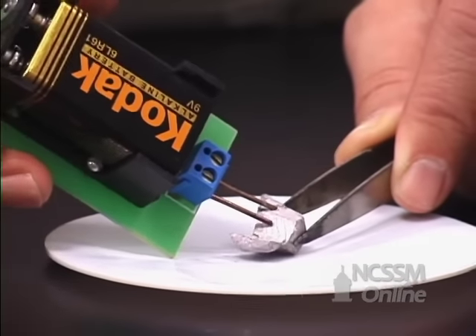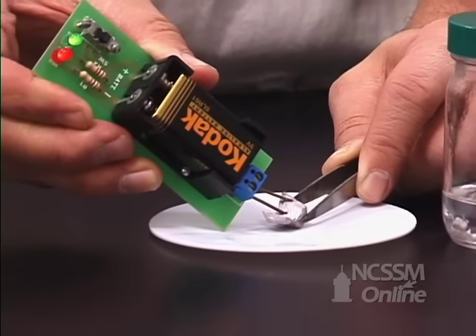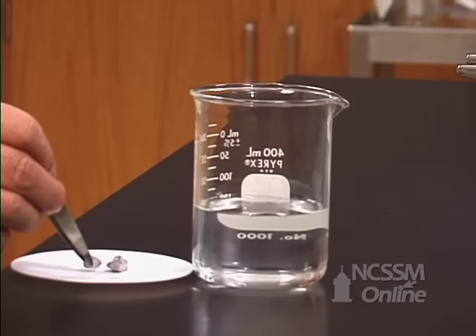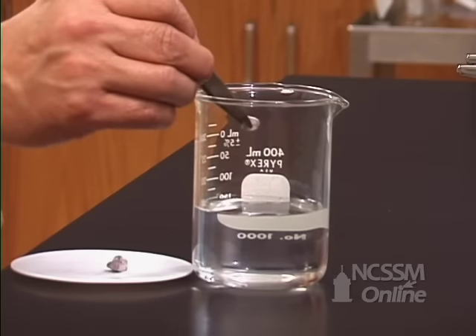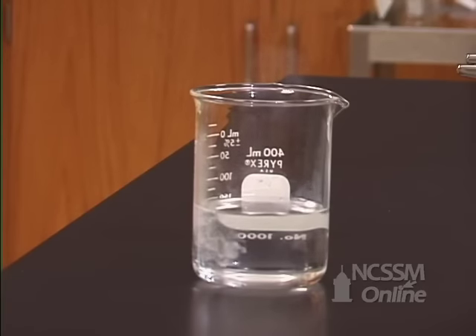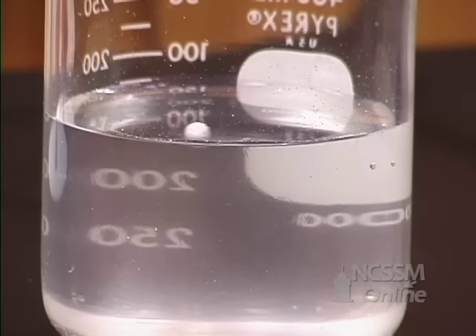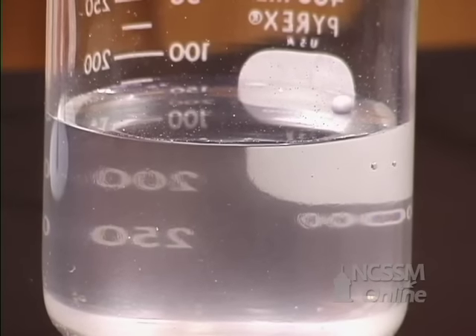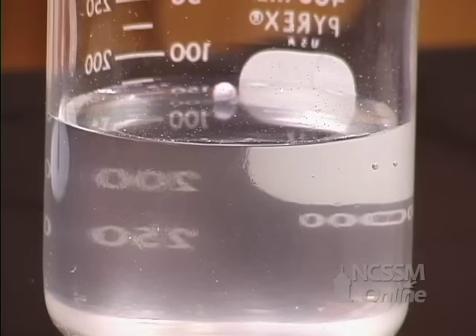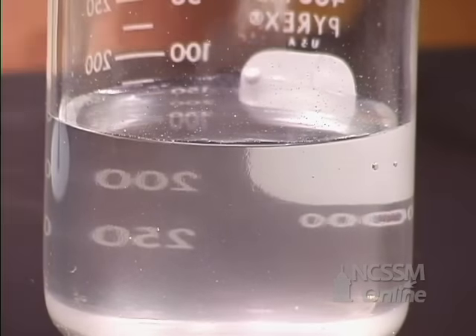The sodium is a metal and is an excellent conductor of electricity. If we take a piece of the sodium metal and add it to water, we notice a much more rapid reaction with the water. Like lithium, the sodium is less dense than water and floats. The metal moves across the surface, being pushed by the hydrogen gas that is produced.